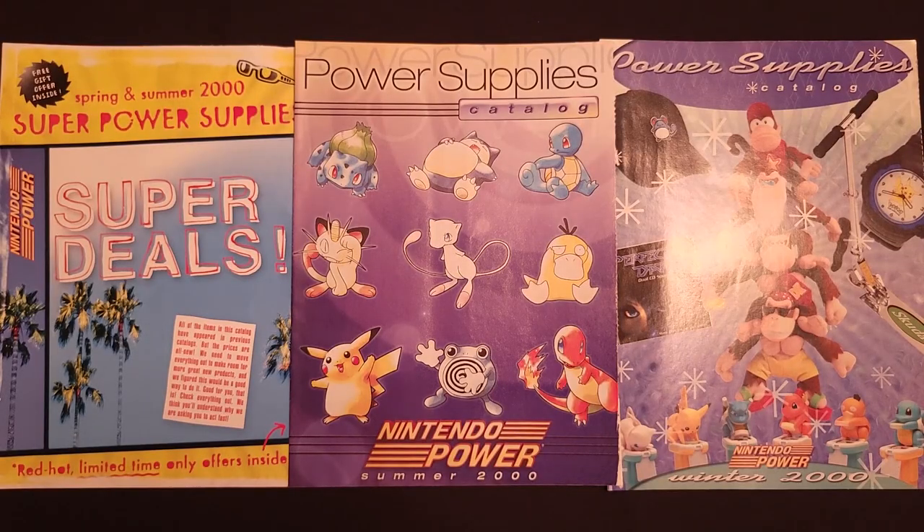Hi everybody, GamePakRat here with a look at another year's worth of Super Power Supply catalogs from Nintendo Power. This time we are looking at the year 2000, the first year of the new millennium. If you're new to the channel and you want to check out some other Super Power Supply catalogs, check the description below. I've done videos on every previous year, and also be sure to click the subscribe button because I'm gonna have a lot more new videos on the way.